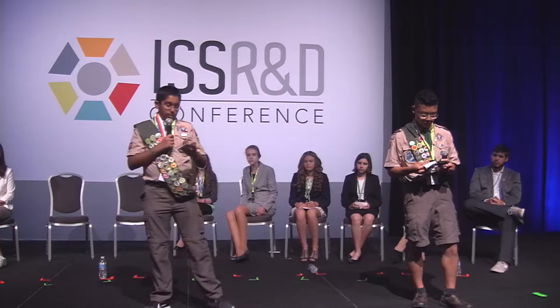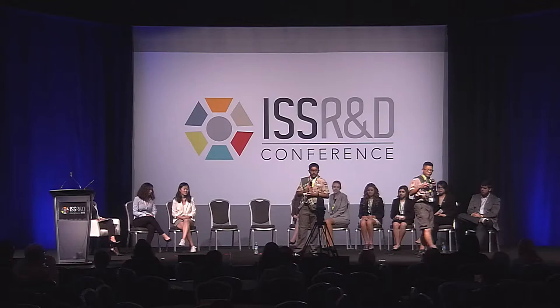In our experiment we have eight concentrations, with two being a negative and positive control. When we sent our experiment to space, a stepper motor would rotate the carousel to align with an onboard camera to take pictures of the well plates. Photos were saved to an SD card on station for further analysis. This happened with 16 pictures taken every hour, every day, for the full 26 days. We launched our experiment to the International Space Station at Kennedy Space Center on August 14, 2017. On station, our unit was removed from the freezer, set at room temperature for four hours to thaw, and installed in the NanoRacks cabinet.